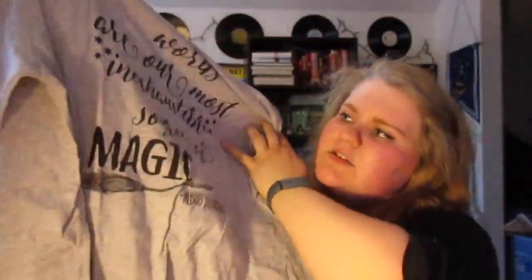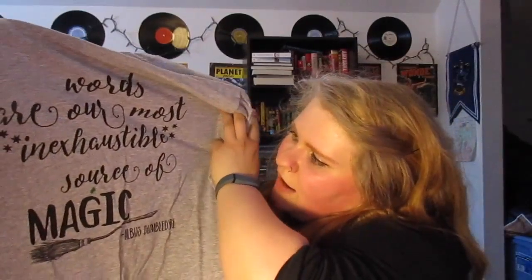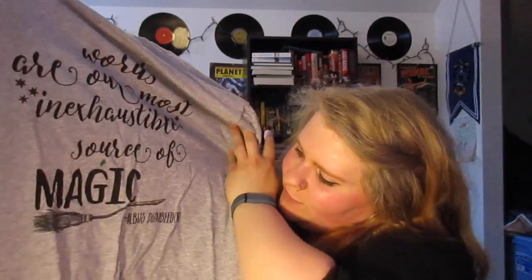I'm going to check out the t-shirt first because I know for a fact that these always come with t-shirts. So this is the shirt — I'm not sure if I'm getting it in the frame, but it says "Words are our most inexhaustible source of magic" — Albus Dumbledore. So this is pretty cool.